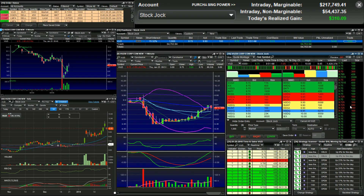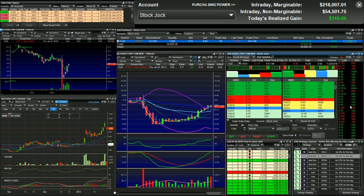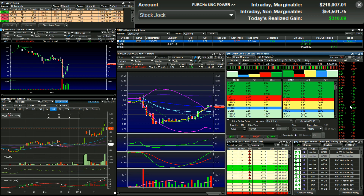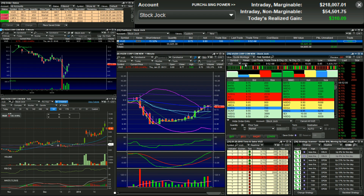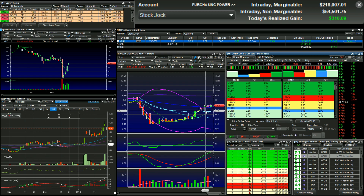I'm long VUZI at 9.74. Just a VWAP break and bounce. Yesterday it went all-time highs, so I'm kind of thinking it just follows that. I don't know why it dipped down this morning, to be honest. Stop loss will be below 9.70.